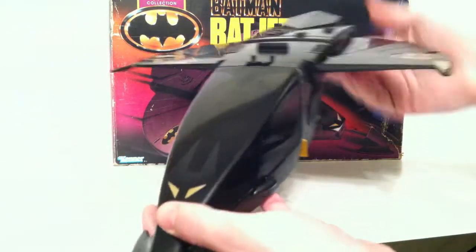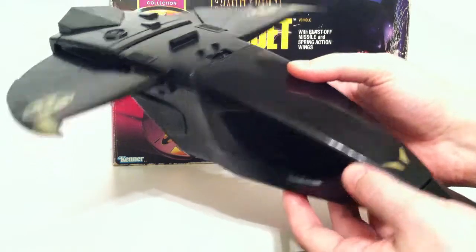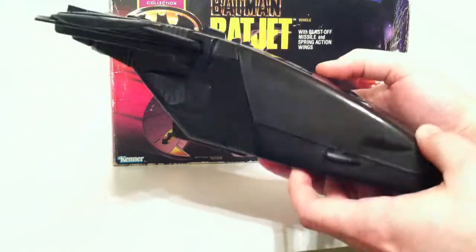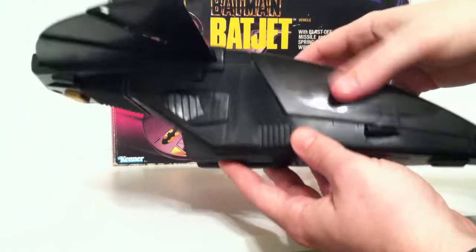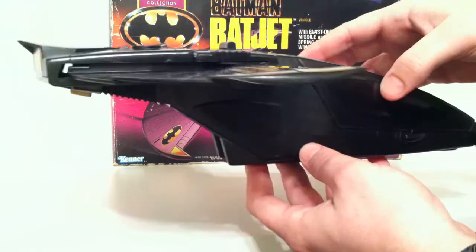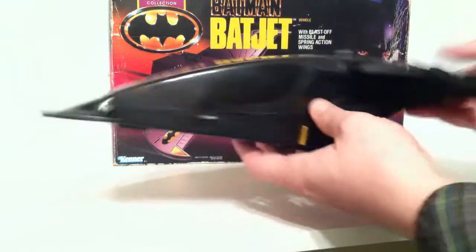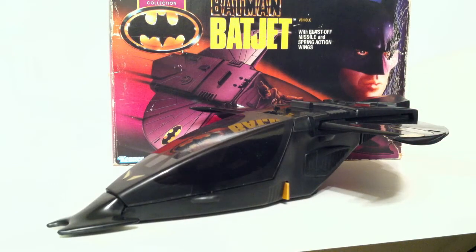So there it is, a little 360 of it. And it kind of looks like the Captain Power Phantom Striker — I don't know where I put that, but I do have a video of that if you want to look at it. It's pretty much the exact same thing, in my opinion. But there is the Bat Jet from 1990, part of the Dark Knight collection. I hope you guys enjoyed — hopefully it was a nice little stroll down memory lane, and I'll talk to you guys later.